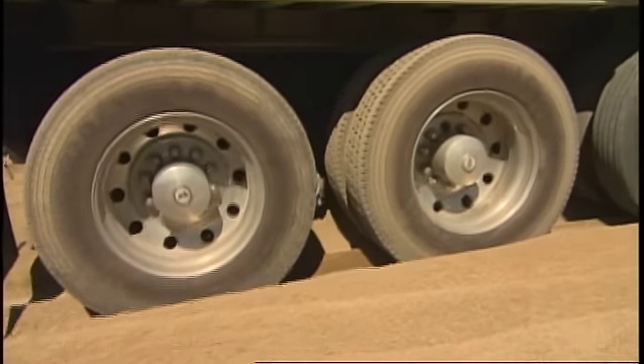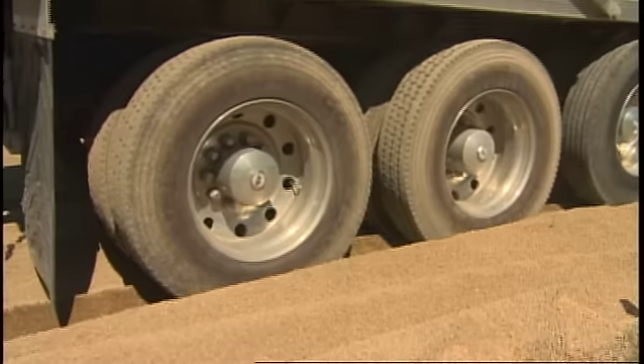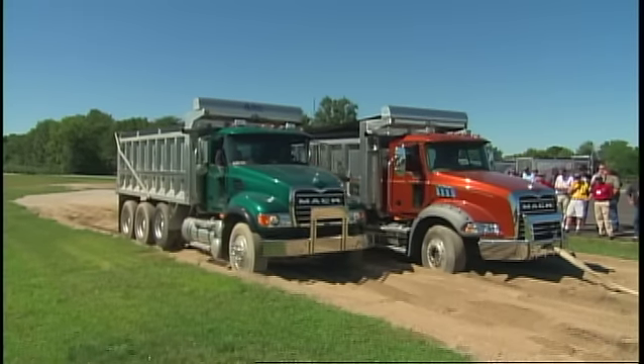Once you start getting the wheel slip, there's nothing you can do about it. That's what the Allison does — it keeps that wheel slip from happening and then it gets you right out. You like that? I like that. I was already sold, but this is unreal.